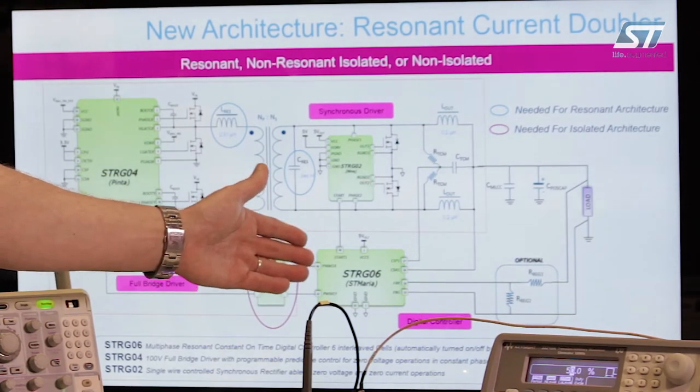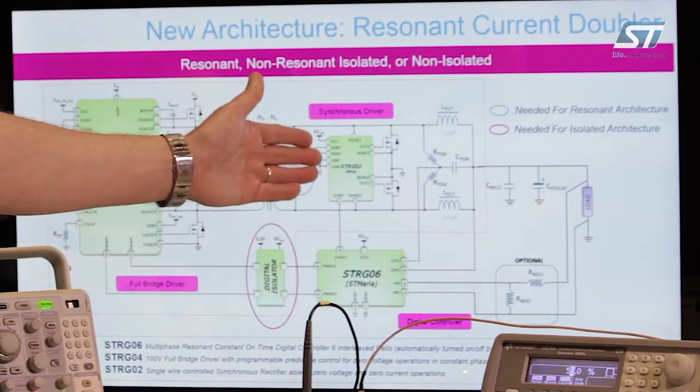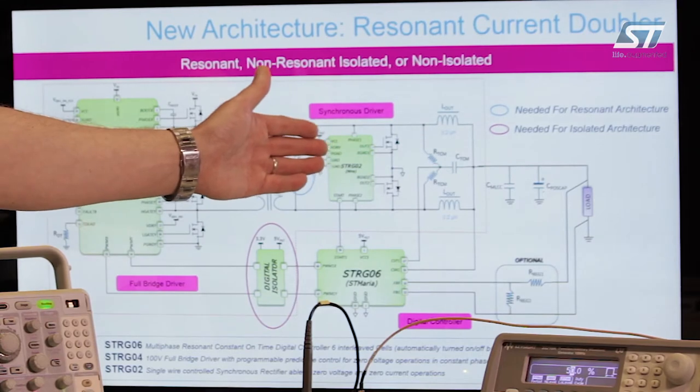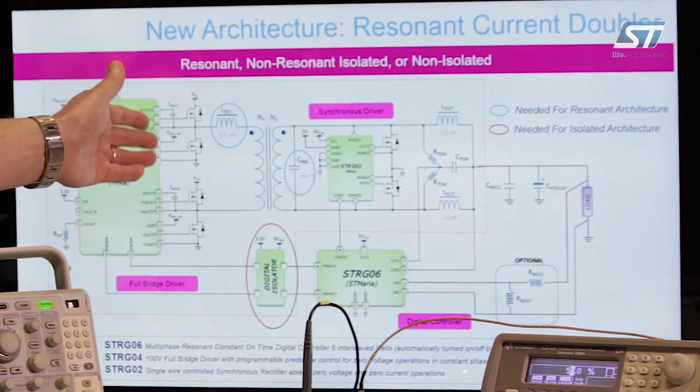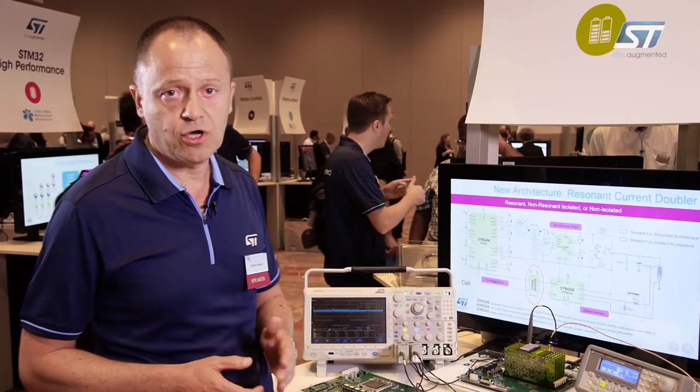The STRG-06 is the digital engine, the STRG-02 is the secondary side driver, and the STRG-04 is the primary side dual driver. These products are in mass production since 2016. If you are interested in getting more information about this innovative 48V to point-of-load direct conversion architecture, please go to STwebsite.com. Thank you very much for your attention and enjoy the rest of the show.